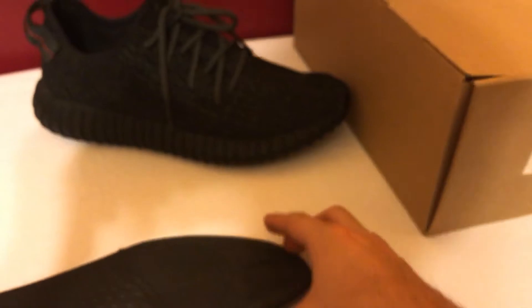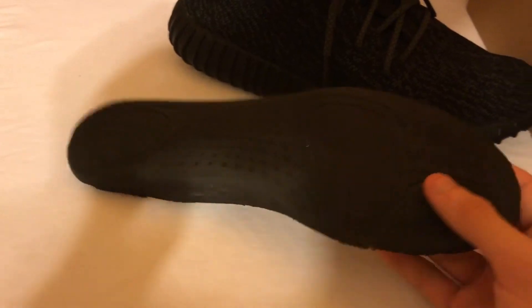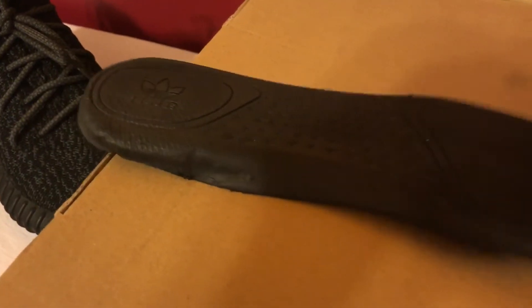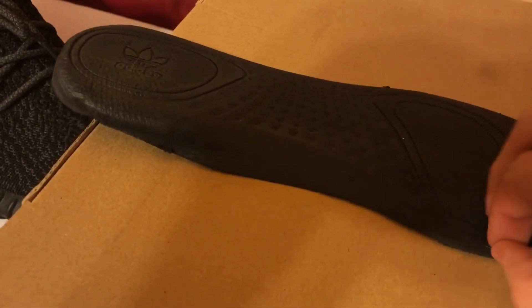Some of the newer fakes may have these issues fixed, so keep that in mind. Setting the box aside, another big sign people continue to notice with some older 350 Boosts — though less so with the newer v2 — is the Adidas logo on the bottom of the sole. Because of all the pressure on the boost material over time, the logo gets squished out. I'll show you what a fake sole looks like initially versus what the real sole should look like.